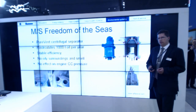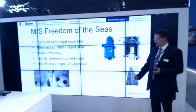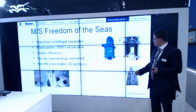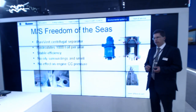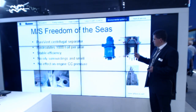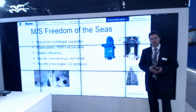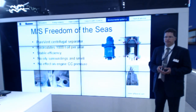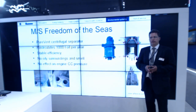Up in the right corner you can see the Purevent. I will shortly explain the technology for the separation. From the lower part, the unclean oil mist enters the unit. It goes through a disk stack where the separation actually occurs. By centrifugal forces, the oil droplets leave the disk stack and hit the wall of the frame inside. The separated oil is then drained back by gravity either to the engine oil sump or to a separate collector tank, and the clean air goes out from the top of the unit either to the atmosphere or can be recirculated back to the diesel engine air inlet.